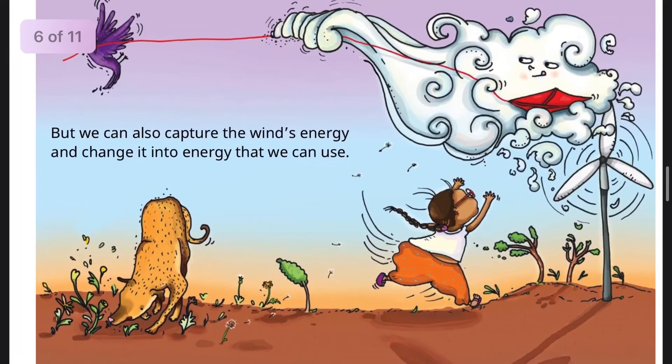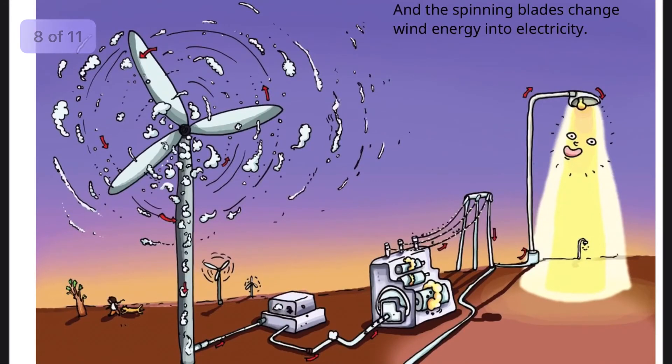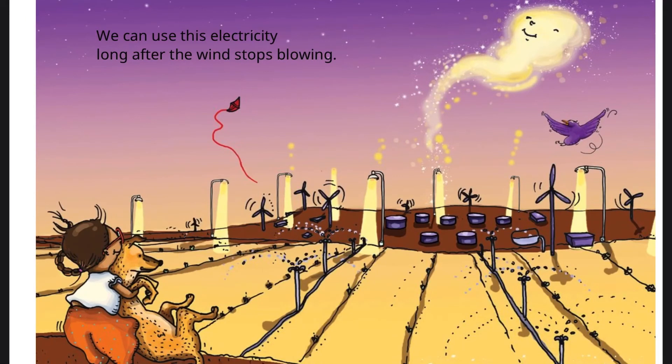But we can also capture the wind's energy and change it into energy that we can use. Turbines help us transform wind energy into electrical energy. The energy of moving air makes the blades of a wind turbine spin, and the spinning blades change wind energy into electricity. We can use this electricity long after the wind stops blowing.